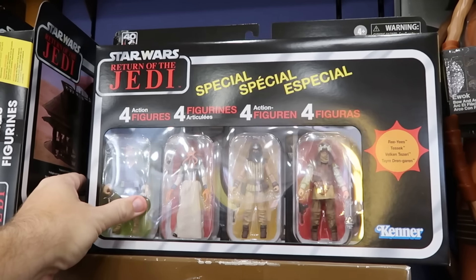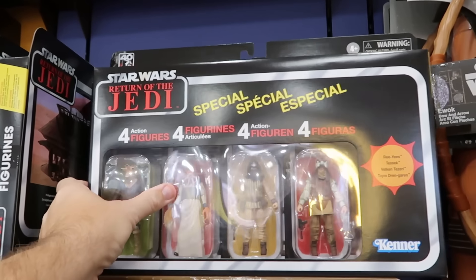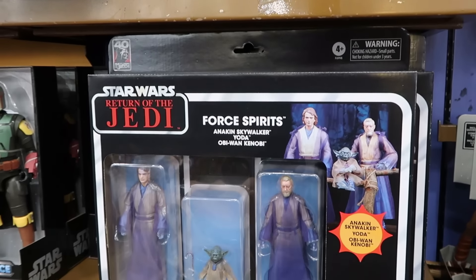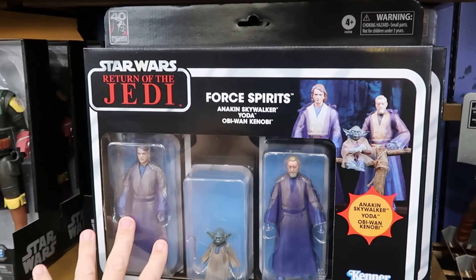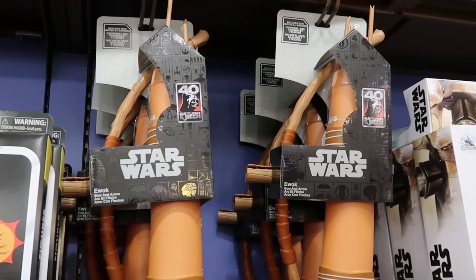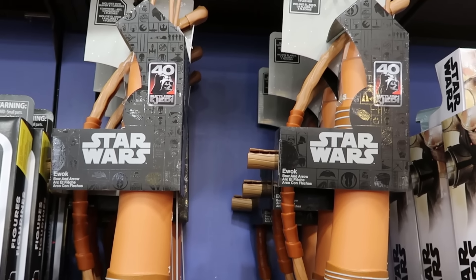They have action figure sets with retro Kenner packaging celebrating the 40th anniversary of Star Wars Return of the Jedi for $40 a piece. One set includes Anakin Skywalker, Yoda, and Obi-Wan Kenobi. They even have Ewok bow and arrow sets with four arrows — great for the holidays — at $12.99.